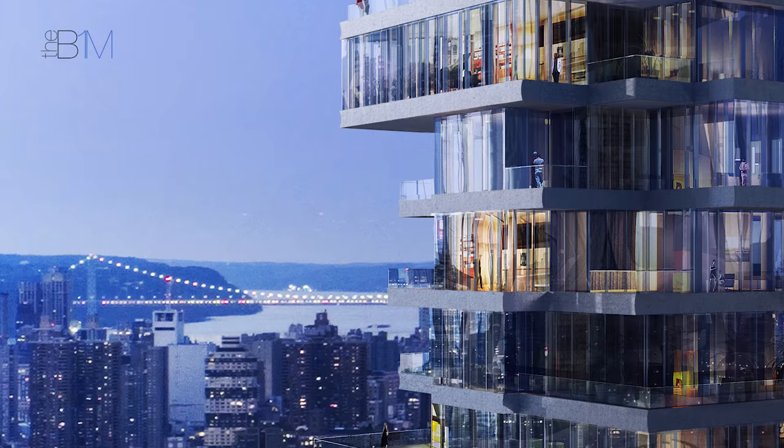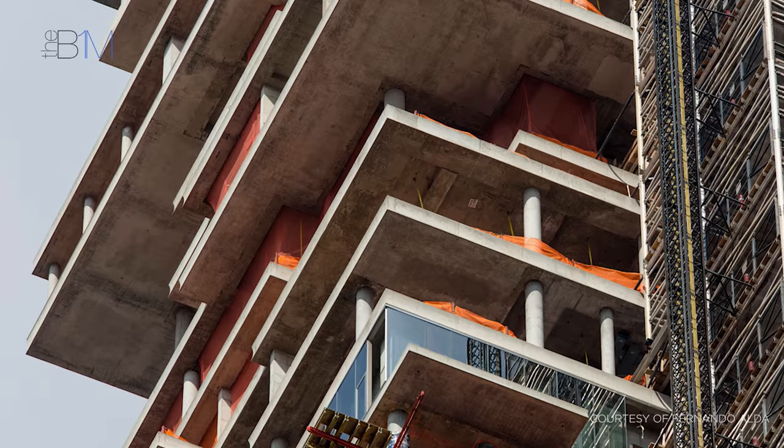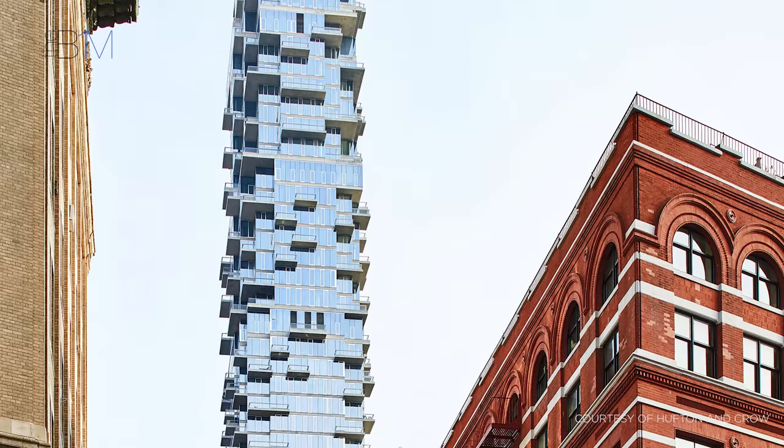The building's stacked and shifting volumes meant that no two consecutive floor plates were the same, a feature that made transferring loads down through the structure incredibly complex. To overcome this issue, engineer WSP designed walking columns that transferred loads from one location to another as they progressed down the building.